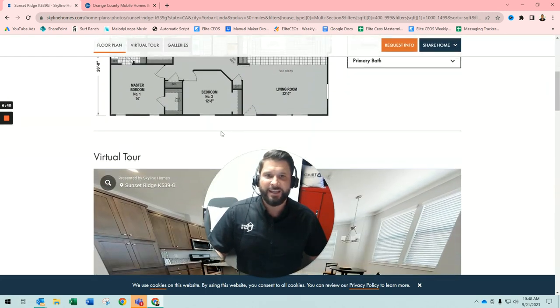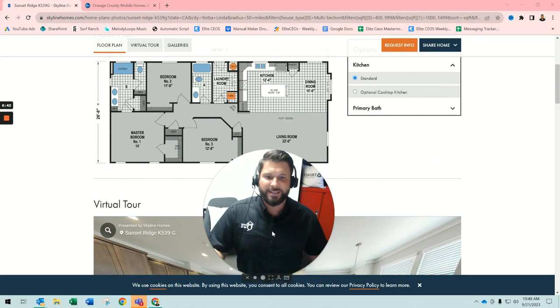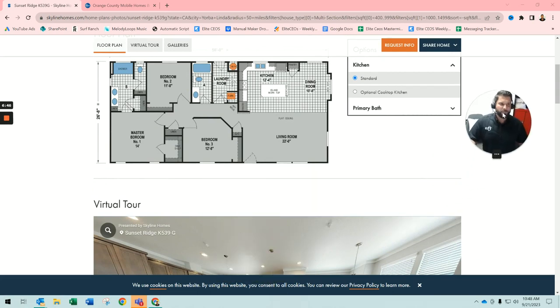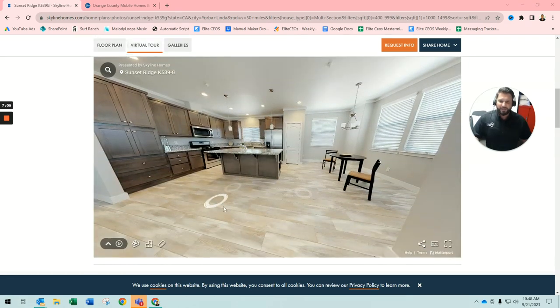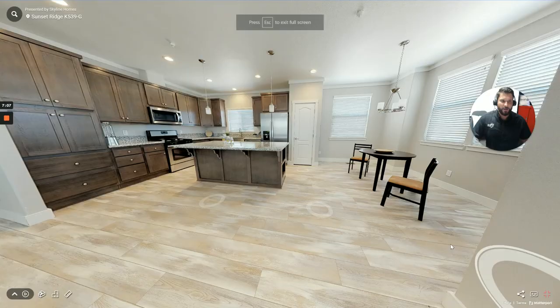As you can see, this home right here is a front loader — where you have the kitchen, dining room, and living room up front, and all the bedrooms are in the back. They call this a front loader. We also do split floor plans. Make sure you hit that subscribe button and ring that bell to see all the tours that we bring your way.